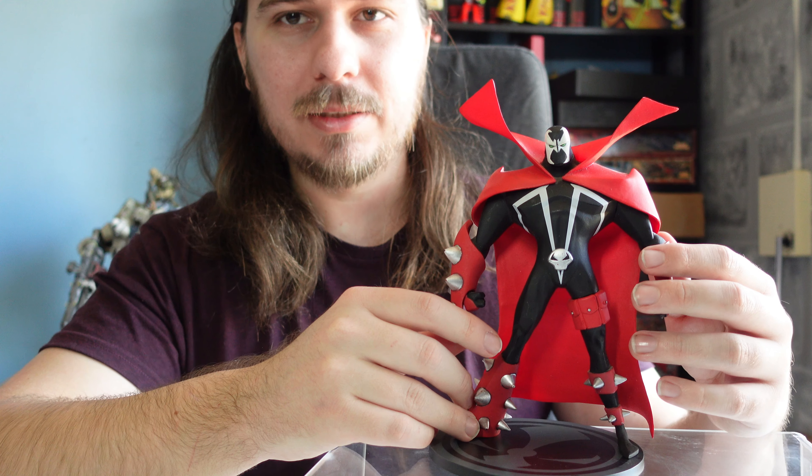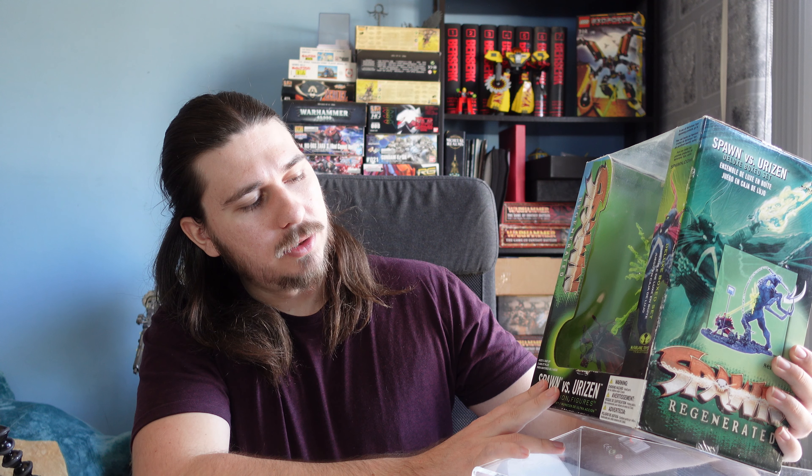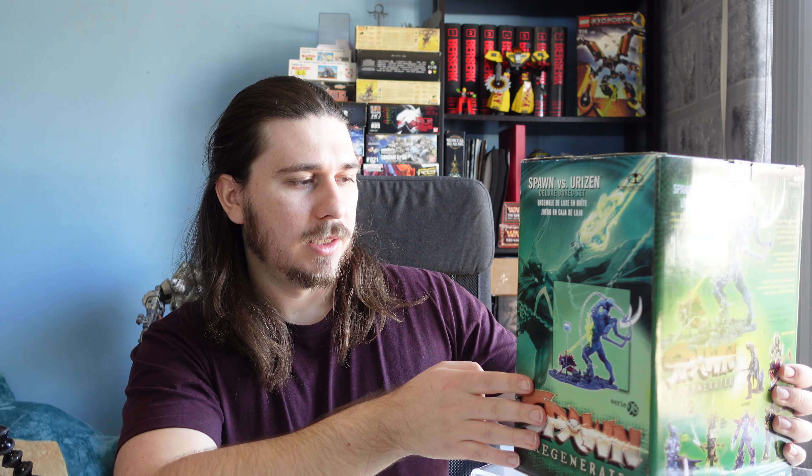This is the guy that got me into collecting Spawn figures. Up next we've got this big guy — Spawn vs. Urizen, I believe it is. Somebody tell me if that's right or not. He's still in his box. I managed to pick him up on eBay and he is my second figure that I've bought. I haven't opened him up yet, but I'll be unboxing these guys in the future.